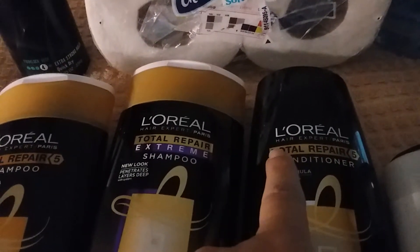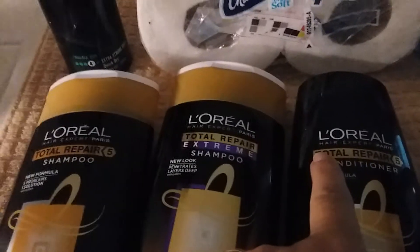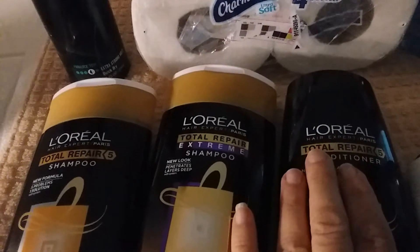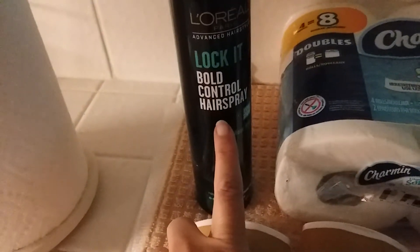When I took the picture, it said 'What did you buy?' and then it said 'We found three matching offers.' So I was able to get a dollar back on the treatment and then 75 cents from Ibotta on the styler.